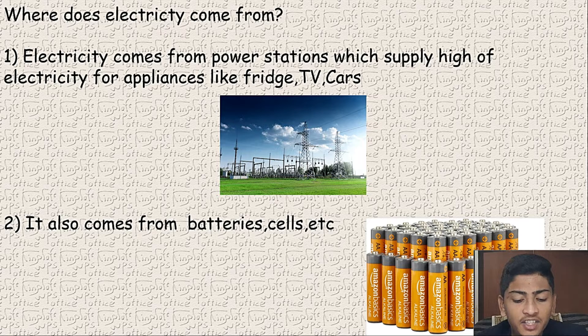Electricity comes in two ways: micro and macro. Micro refers to battery cells like remote-controlled cars, remotes, mouse, and laptops. Macro electricity is what is needed for appliances like fridge and TV, which connect to our home meters.